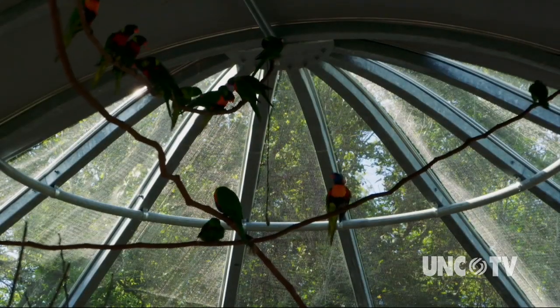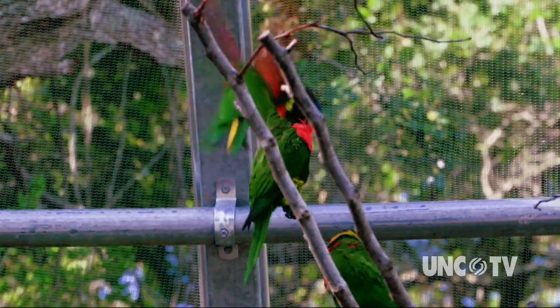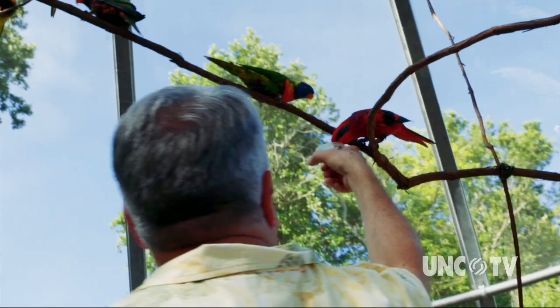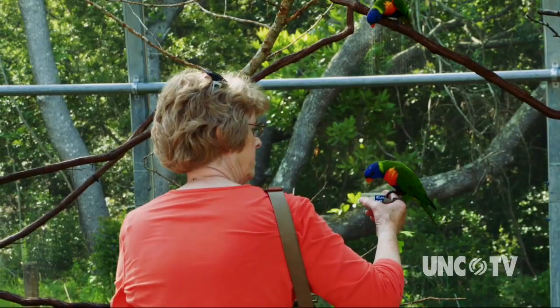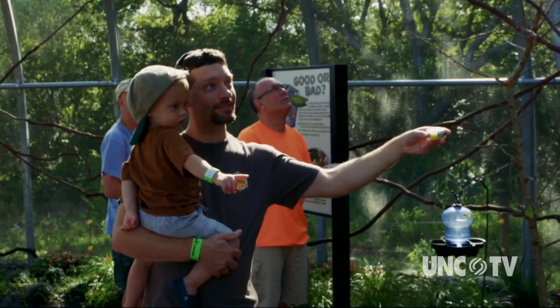The lorikeets are a bit smaller, getting about 10 to 12 inches, whereas the lorries get up to 14 inches. All 11 species are from eastern Australia, New Zealand, and New Guinea, and those birds are native there. They're very colorful birds with reds, yellows, blues, and greens. In our exhibit, you can get an ID card and identify all of those birds as you go through.